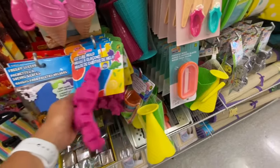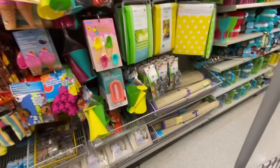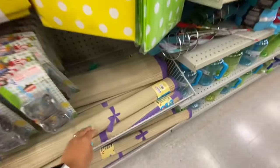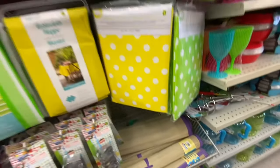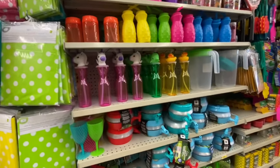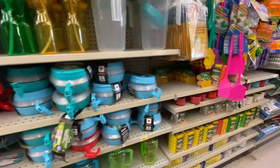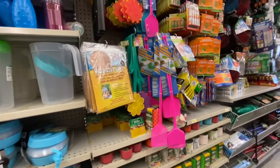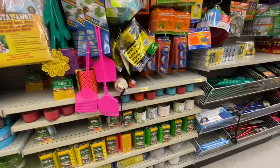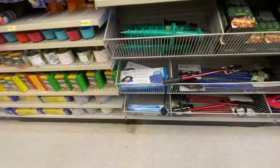Ice cube molds — the flamingo ones are $1.25. I love these beach mats — good for a single person, not too huge but quite handy and economical. The store was fully stocked on the seasonal stuff.